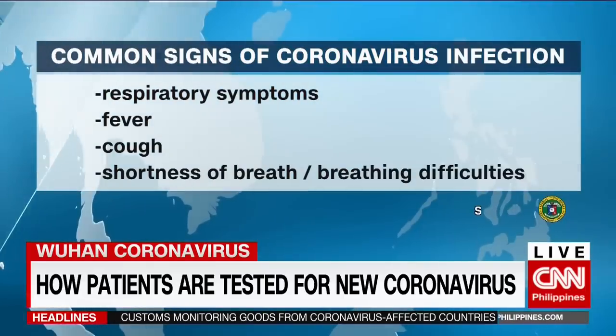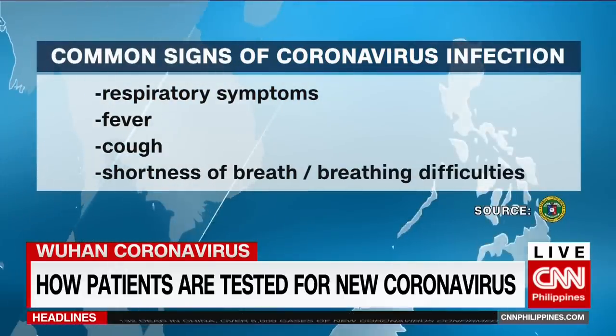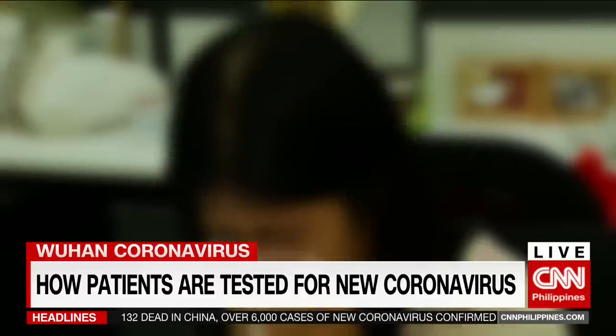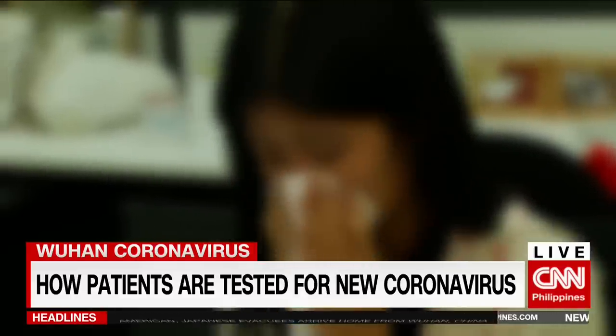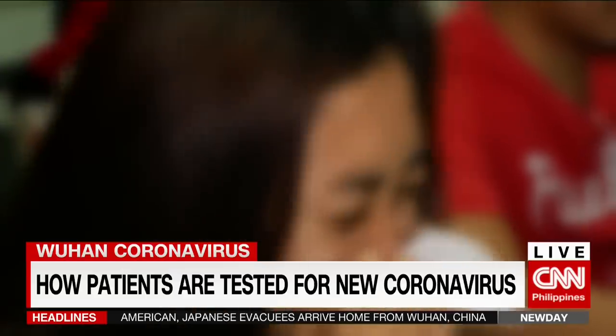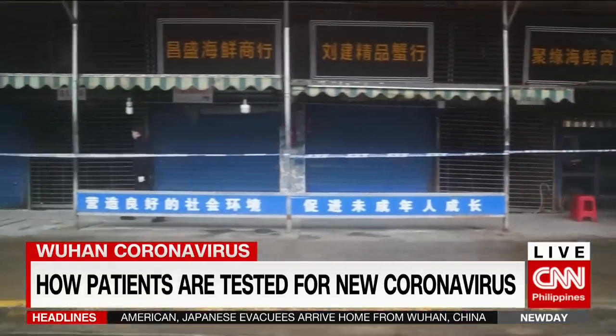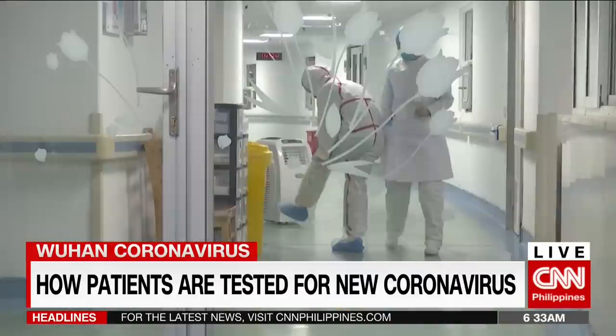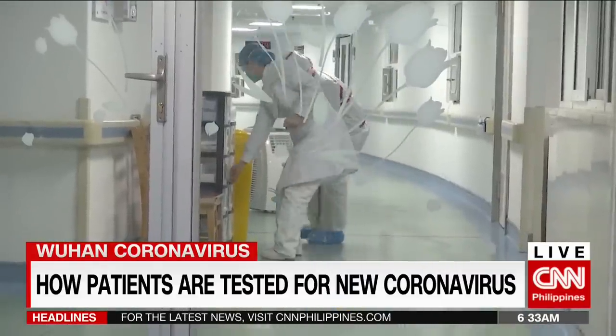Common signs of coronavirus infection include respiratory symptoms, fever, cough, shortness of breath and breathing difficulties. But not everyone who has flu or respiratory symptoms will automatically be suspected of having nCoV. Health authorities are after those who have recently traveled to Wuhan and Hubei, China, or worked in a hospital facility there, and are showing flu-like symptoms and other signs.